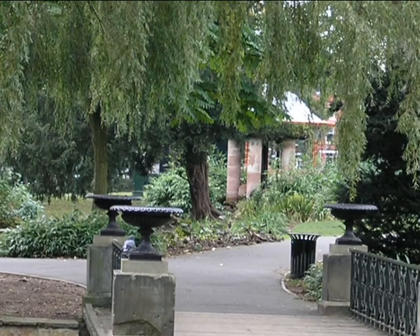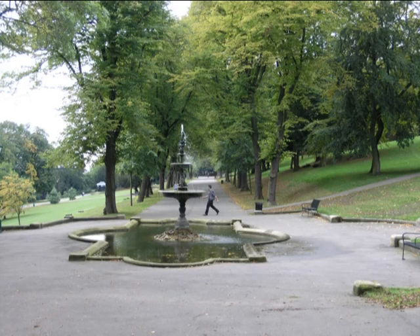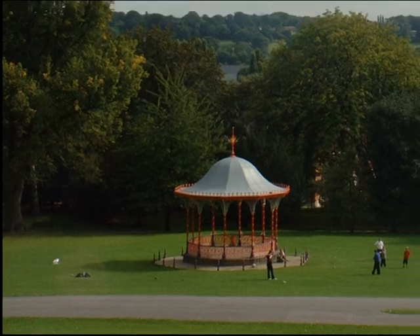Despite the changes, and following a successful restoration, the Arboretum, with its many fine, mature and younger trees, has preserved its character as a high Victorian municipal park and remains a key open space, well used throughout the day.